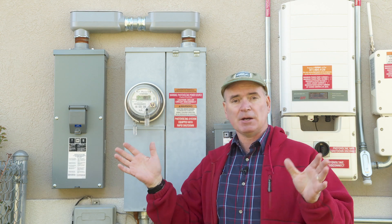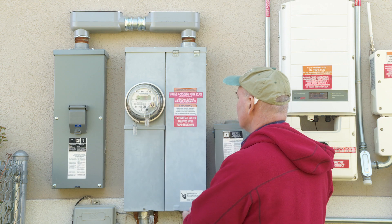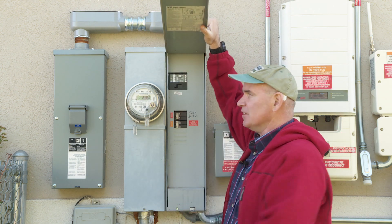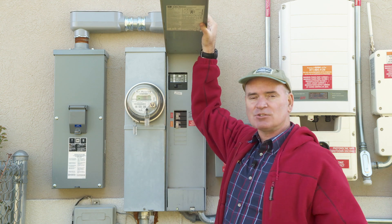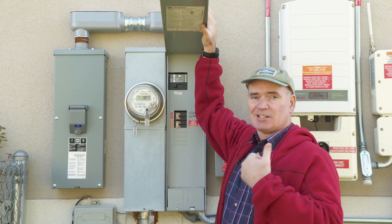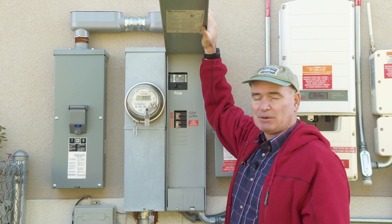All that is the power company's responsibility — it's all their property — right up to where it goes through this main circuit breaker. This is the main cutoff to the house, and everything downstream from here is our responsibility. But up to here, it's the power company's responsibility.